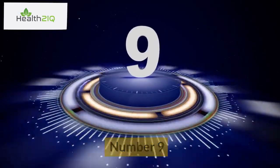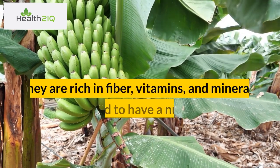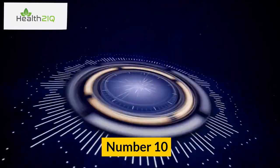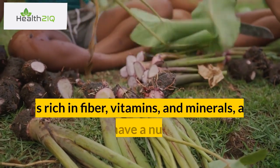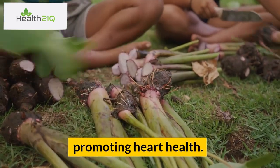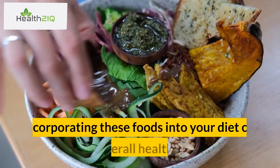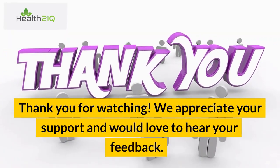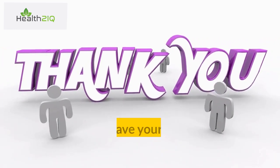Number 10: Taro. Taro is a root vegetable commonly used in soups and stews. It is rich in fiber, vitamins, and minerals, and is believed to have a number of health benefits, including reducing inflammation and promoting heart health. St. Vincent and the Grenadines offer a variety of healthy and nutritious foods that are both delicious and good for your health. Incorporating these foods into your diet can help promote overall health and well-being. Thank you for watching. We appreciate your support and would love to hear your feedback. If you enjoyed the content, please consider liking and subscribing to our channel. Feel free to leave your thoughts and comments below.